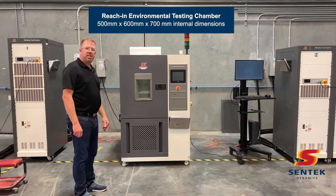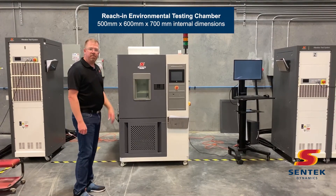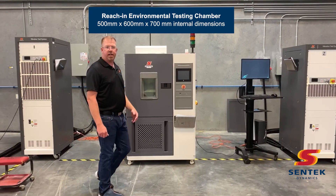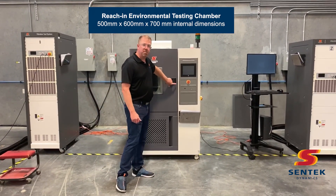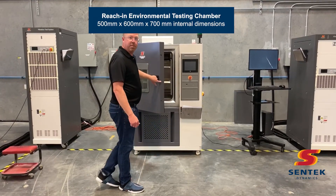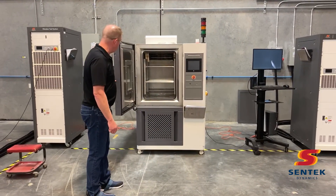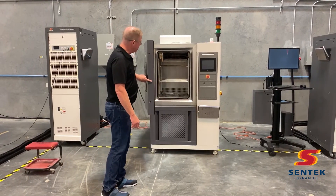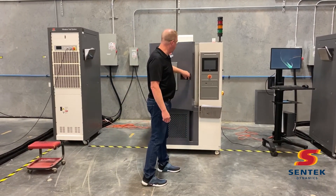Here we have the Centec Dynamics Reach-In Environmental Chamber, model STH-20U. This has internal dimensions of 500 x 600 x 700 millimeters — perfect for small component testing. This chamber is also equipped with humidity control.